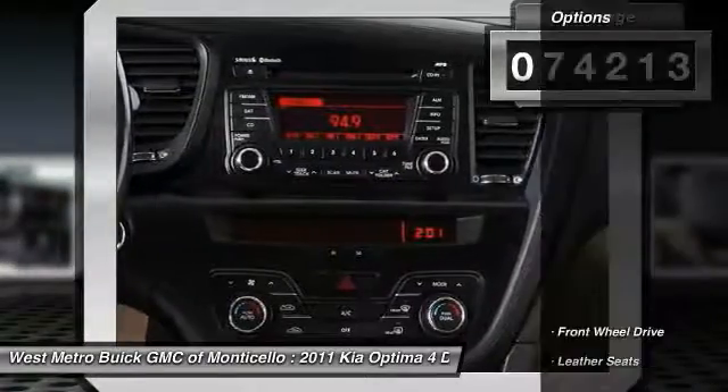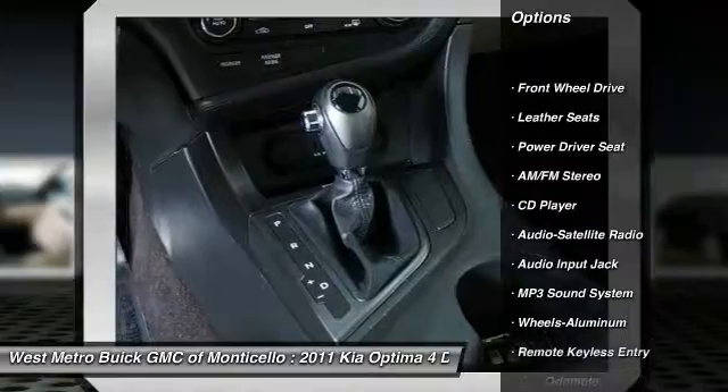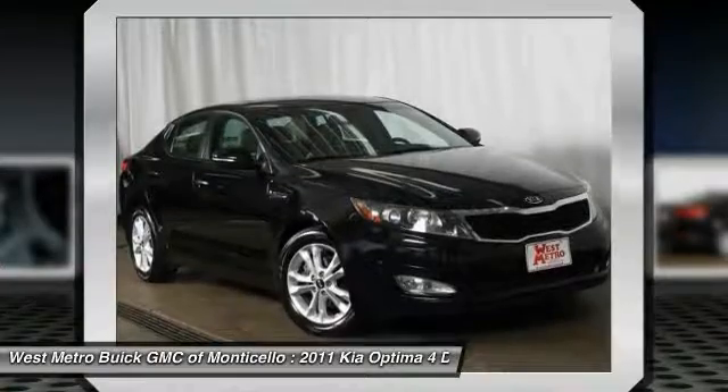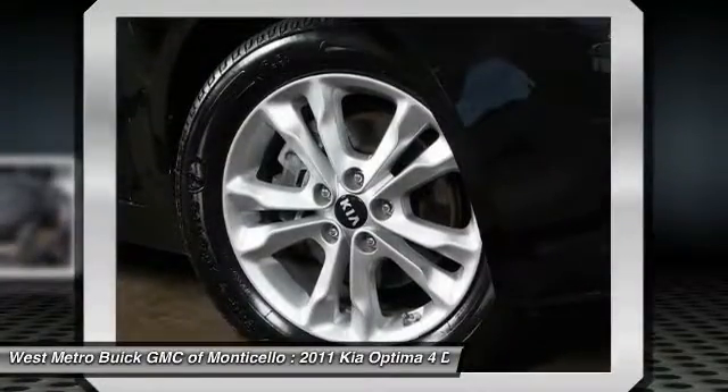Here are some of this vehicle's great options: anti-lock braking system, traction control, power steering, HomeLink garage door opener, aluminum wheels, cruise control, rear defrost, automatic climate control, and AM-FM stereo radio.